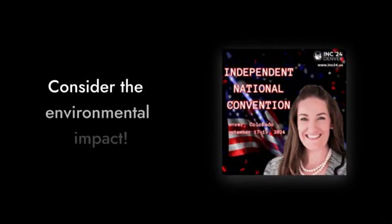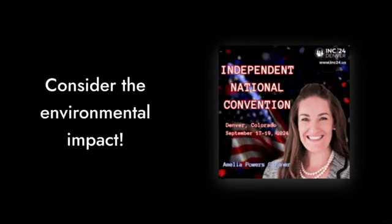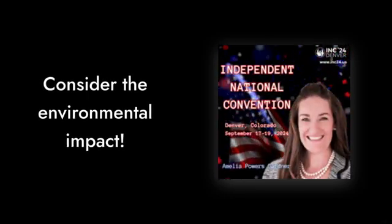Reason number 7: high idle power consumption. This processor guzzles power even when you're just browsing the web. If you're environmentally conscious or just want to save on your electricity bill, this chip might not be for you.